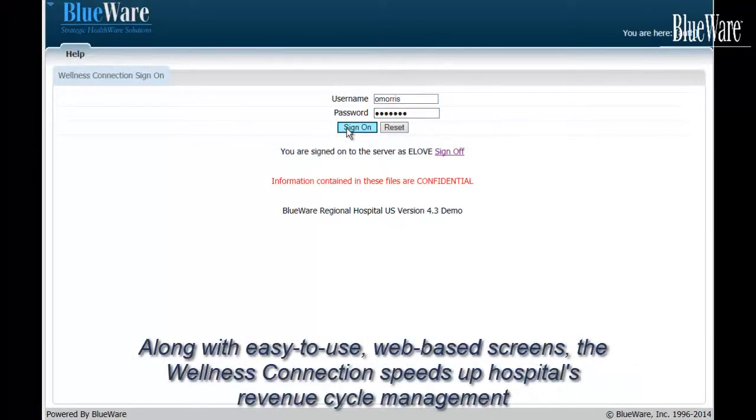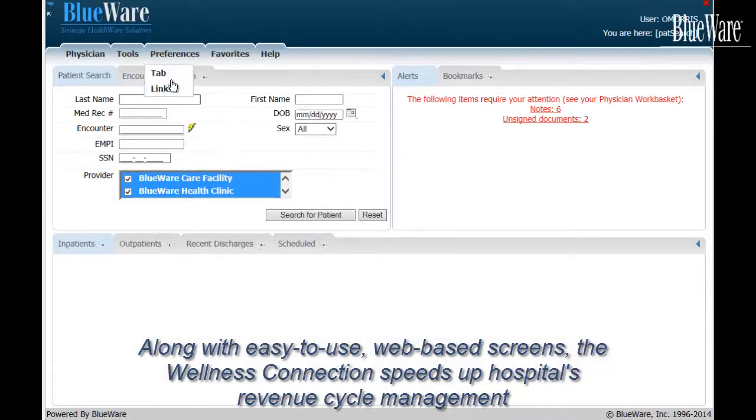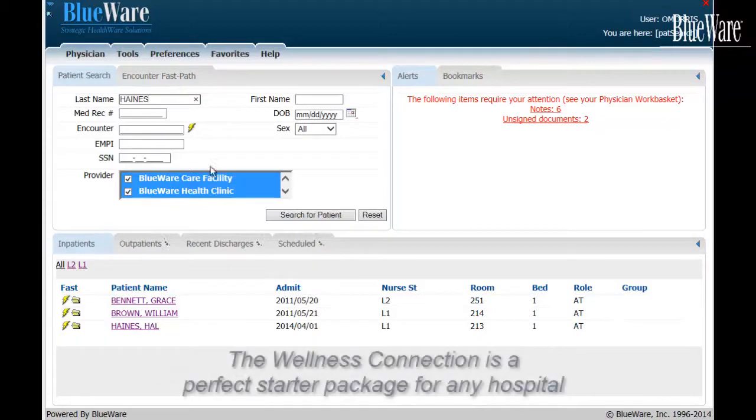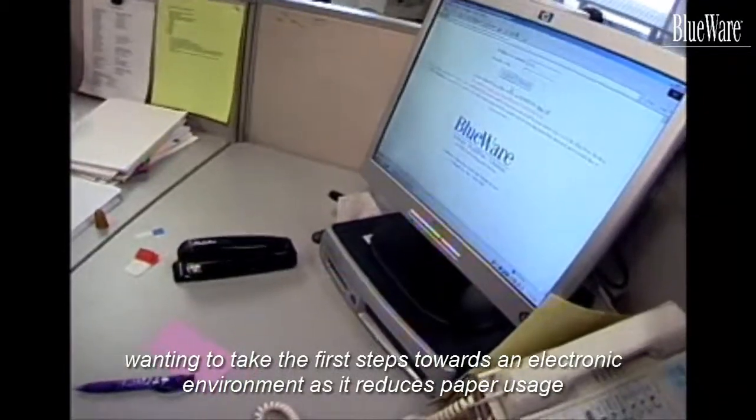Along with easy-to-use web-based screens, the Wellness Connection speeds up hospitals' revenue cycle management by up to 15 days through workflow technology. The Wellness Connection is a perfect starter package for any hospital wanting to take the first steps towards an electronic environment, as it reduces paper usage at every stage of providing health to its patients.